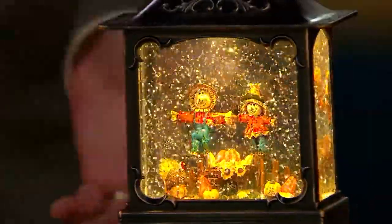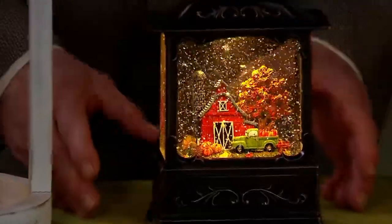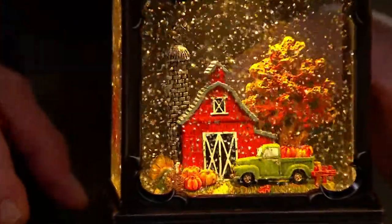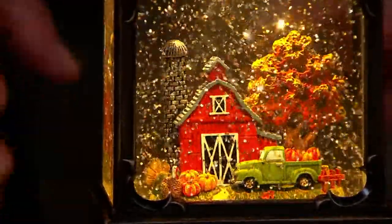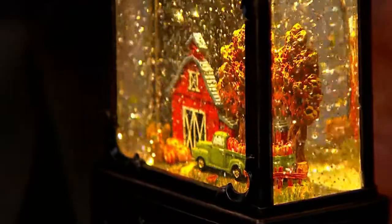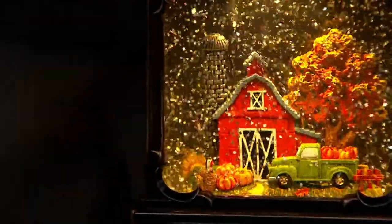Over 1,200 have already been ordered. Now here's the thing that blew me away - and this is why I love hosting these shows - out of all the things you do well, Valerie is not good at tooting her own horn. She's too humble. Everything inside of these pieces is hand painted. So the pumpkins and the little metal truck are done individually. That barn.